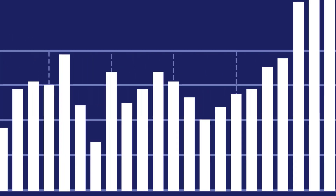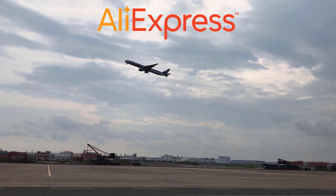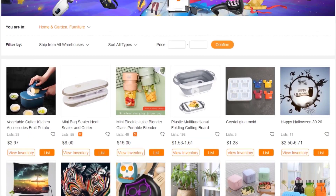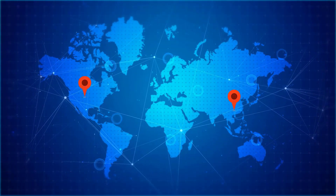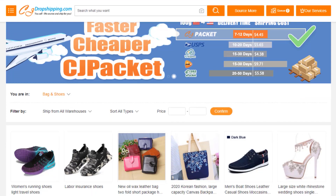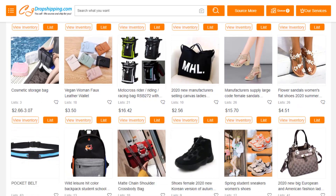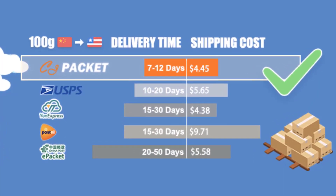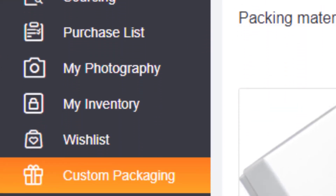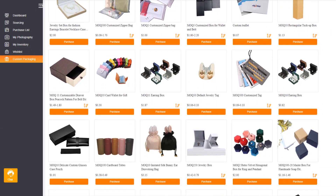Do you have what it takes to scale your store to the moon? Shipping your products from AliExpress is good, but there is a better way. Introducing CJ Dropshipping — a global warehouse network located in China, the US, Europe, and Southeast Asia. They can source, store, and ship pretty much any product for you at very competitive prices. Their shipping time is way faster than AliExpress and you can order in bulk. Click the link in the description to browse their product catalog.